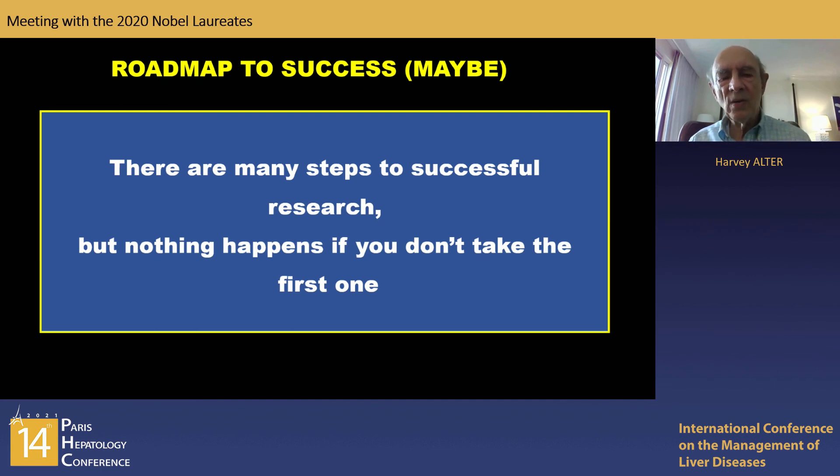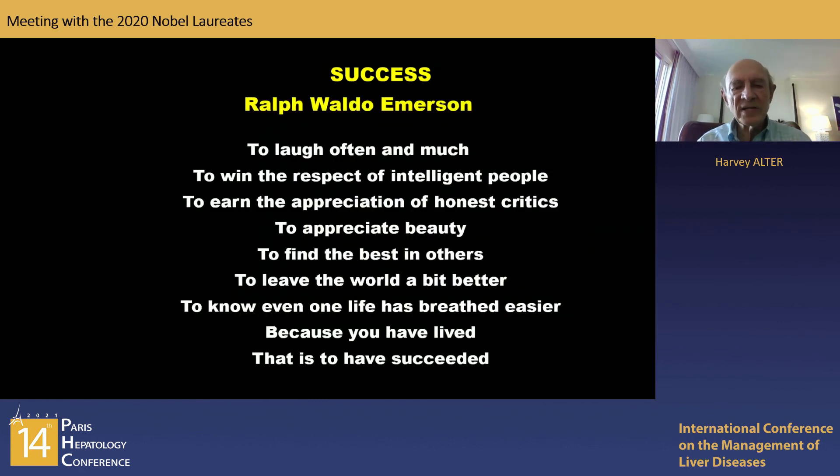I want to end with a poem about success, written by Ralph Waldo Emerson: 'Success is to laugh often and much, to win the respect of intelligent people, to earn the appreciation of honest critics, to appreciate beauty, to find the best in others, to leave the world a bit better, to know even one life has breathed easier because you have lived — that is to have succeeded.' Thank you, and thank you Michael Houghton and Charlie Rice for taking these initial discoveries and bringing them to the point of cloning, testing, and drug development. It's been a really wonderful story to have participated in. Thank you.